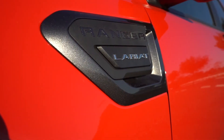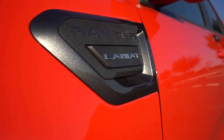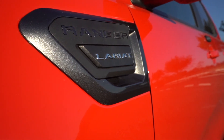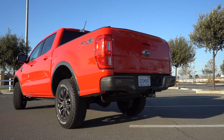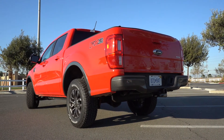This 4x2 Ranger is equipped with a 2.3 liter turbocharged EcoBoost engine producing 270 horsepower and 310 pound-feet of torque, mated to a 10-speed automatic transmission. While I wasn't overly impressed with the performance of the Ranger, that's not to say that it wasn't fun.